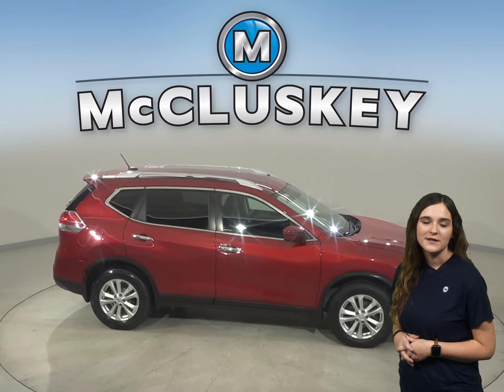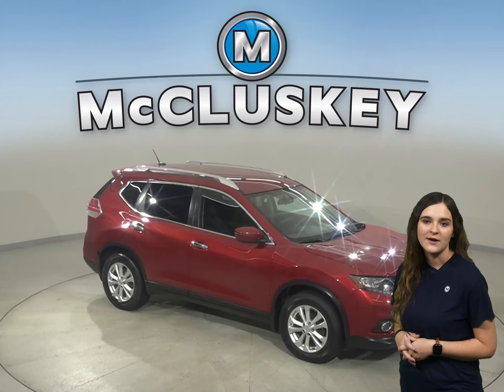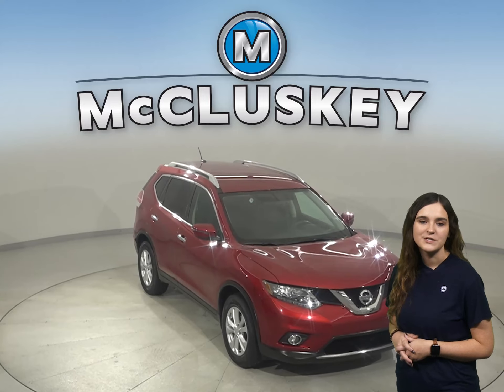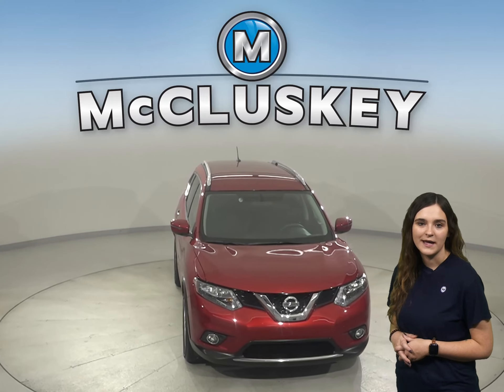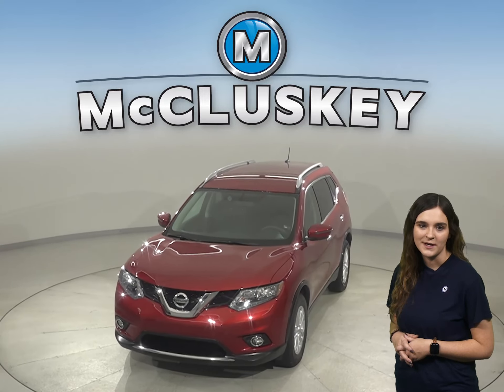This Nissan Rogue has all the bells and whistles to be your next everyday driver, so come on down and give it a try with our free 48-hour test drive. Once you buy it, we will cover it with our free lifetime mechanical warranty, good for as many years and as many miles as you own it.